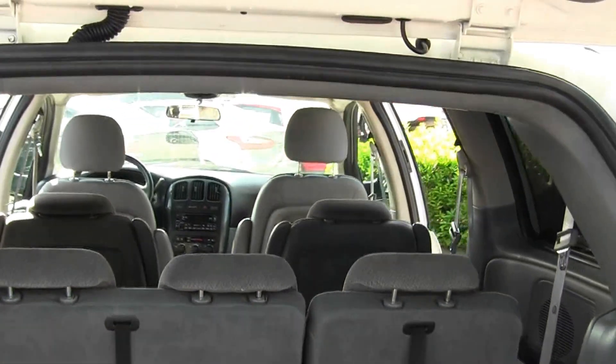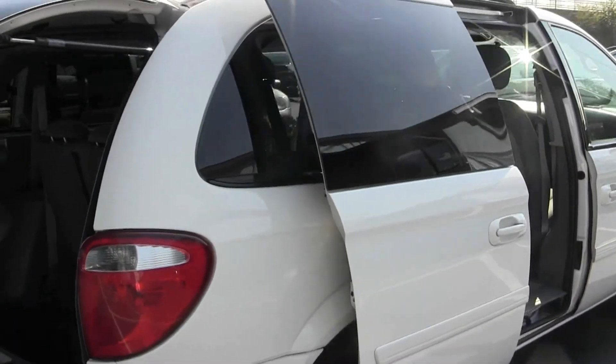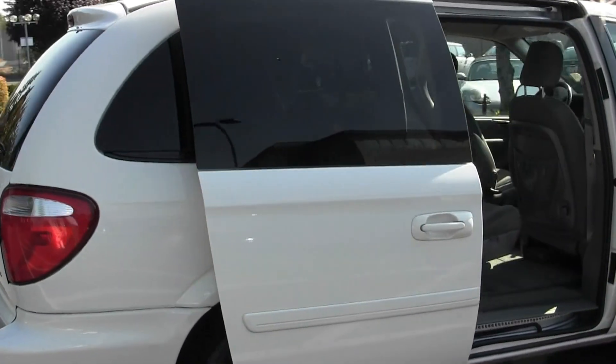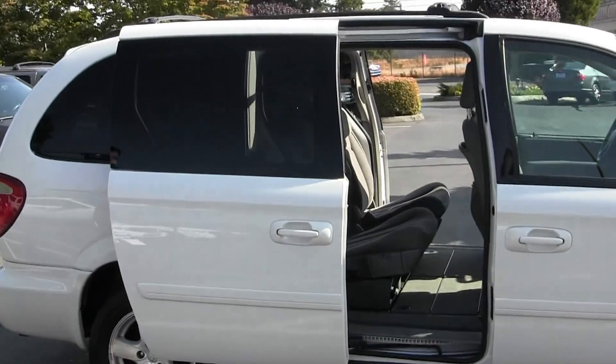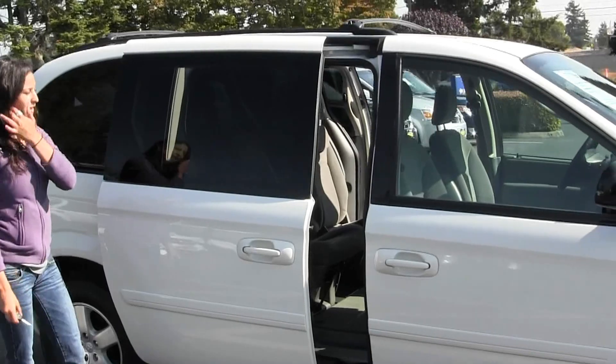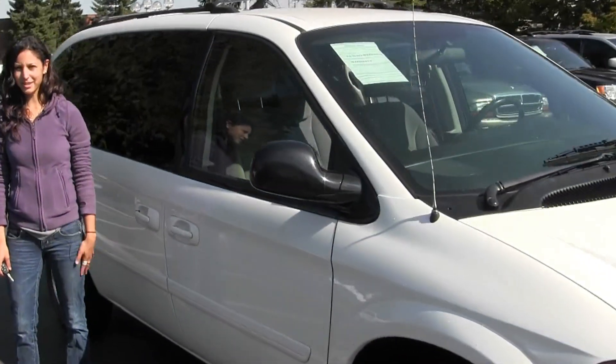Here at Titus Wheel, all of our inventory goes through an extensive safety and service inspection and are beautifully detailed, so you can purchase with confidence. Give us a call today to set up a test drive with one of our professional sales representatives at 253-620-7818.